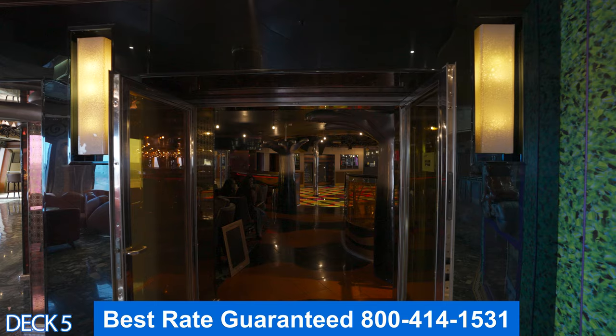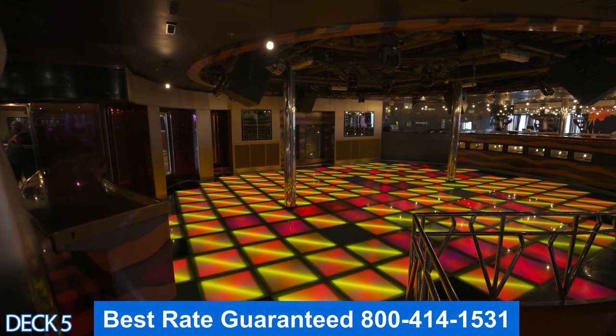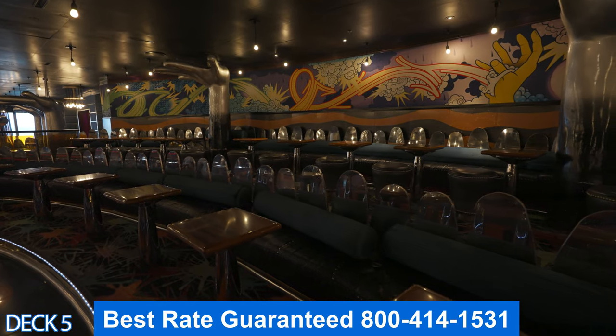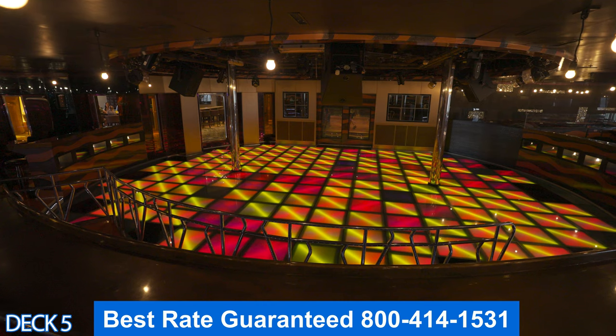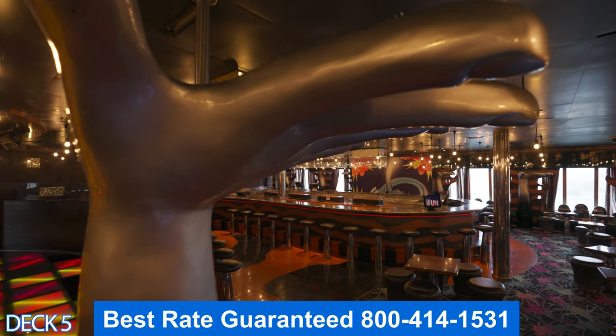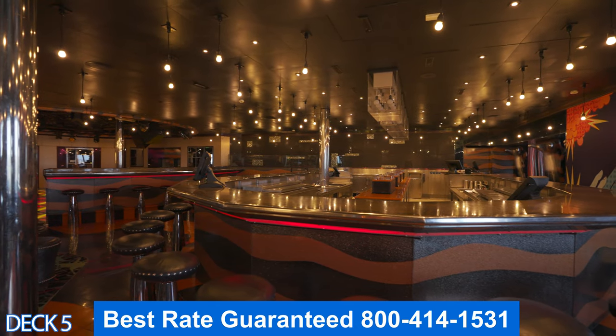Over here is Hot & Cool — this is the nightclub. Take a look at that dance floor — it's awesome. You can imagine when the live music is going on or the DJ is playing his tunes, everybody is getting their groove on right here. Keep in mind that the club usually opens a little bit later at night.